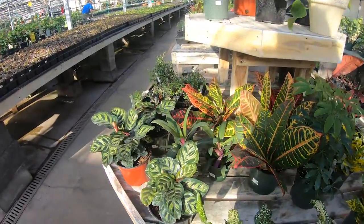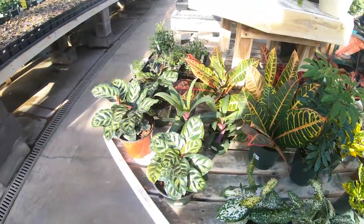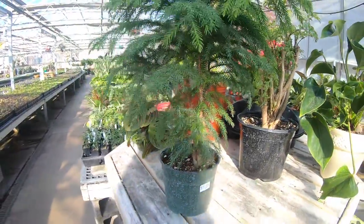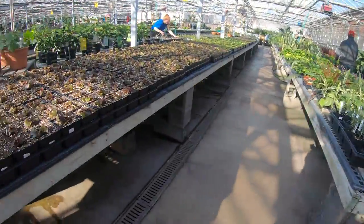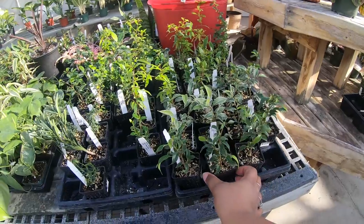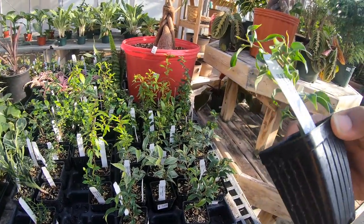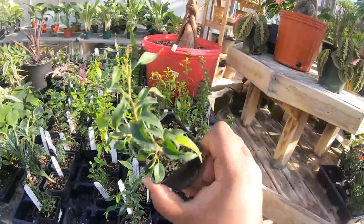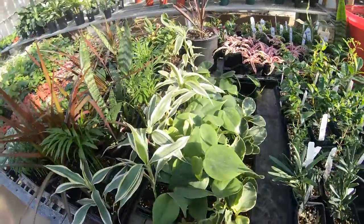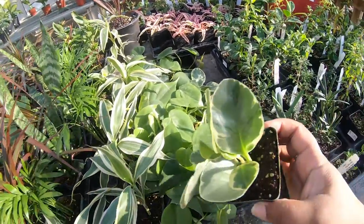This is $14.99 for this idea, this tree is $16.99. This is some type of begonia - they're like $3.99. This is a ficus kiki, it's a dwarf ficus, for $3.99. They have some cute little peperomias and these are $3.99 as well.